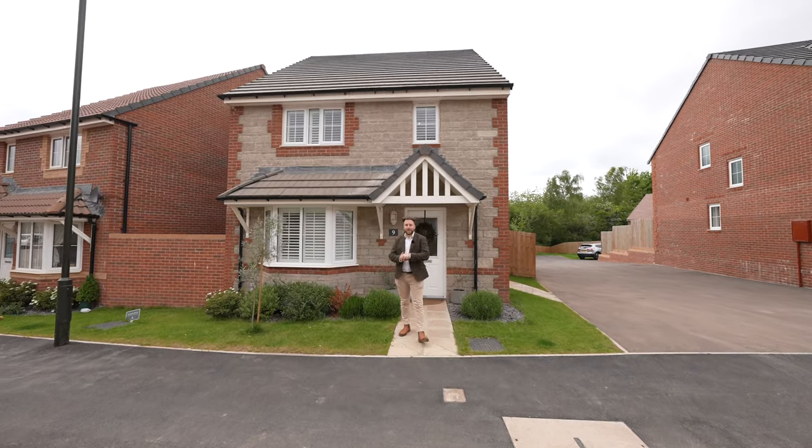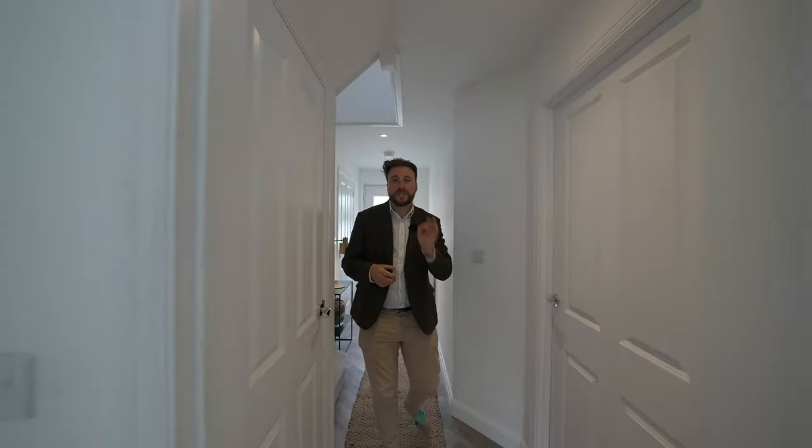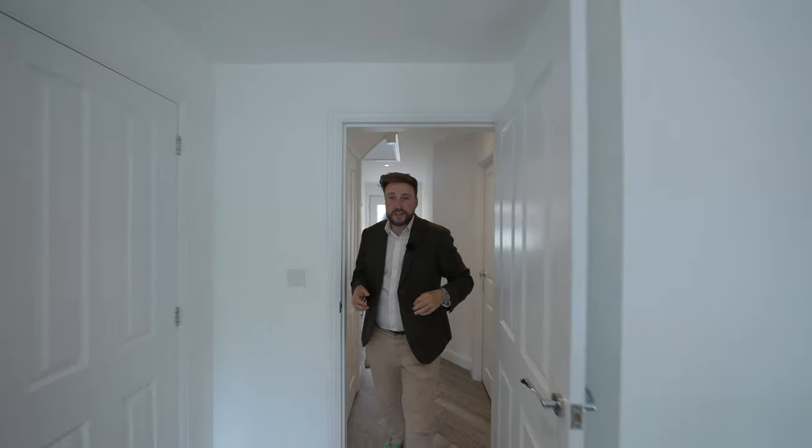So welcome to 9 Cranepool Avenue — let's get inside and take a look. This whole property has been styled beautifully to a show home standard by the current owners.